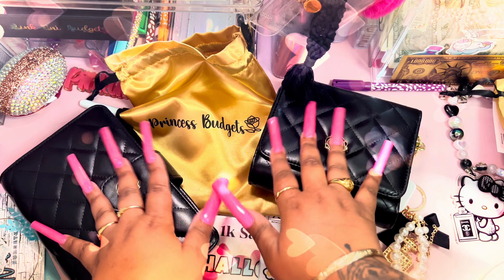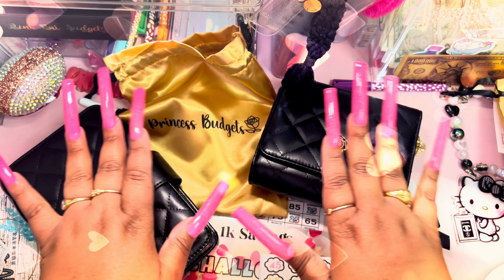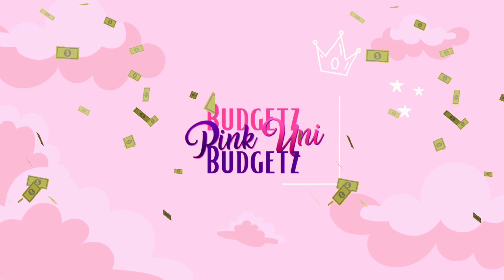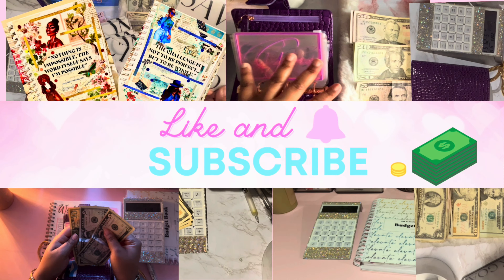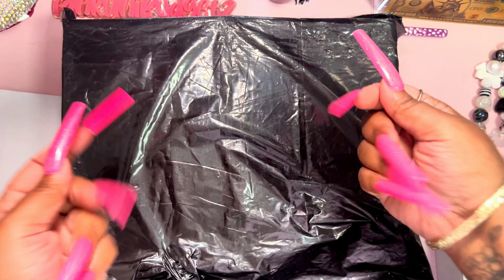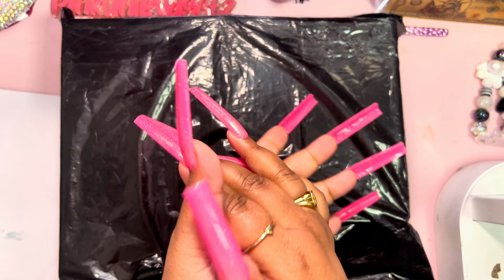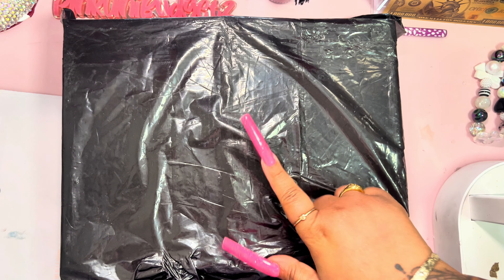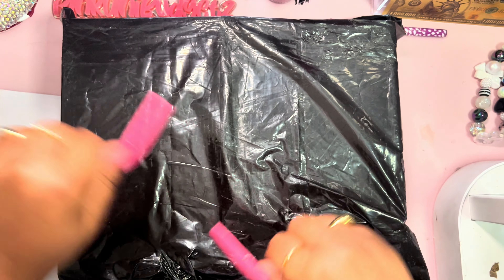Ain't this so cute? Oh my gosh, it looks so luxurious! Don't forget to hit that like button and subscribe to this channel. Hey you guys, welcome back to my channel! My name is Ashley, aka Pink You Need Budget, here on YouTube, TikTok, and Instagram. If you are new here, hey girl, how you doing? I hope you're having a great day. Today we are doing an unboxing of Princess Budget's new wallets — I'm so excited!